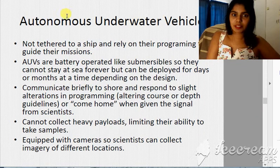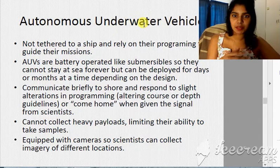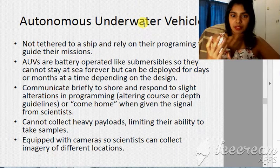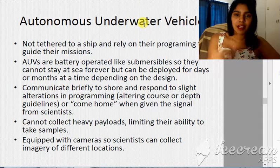Now let's look at some autonomous underwater vehicles. These are not necessarily tethered to a ship; they rely on programming to guide the mission. They are normally battery-operated — like submersibles — but obviously can't stay underwater for a long period of time. They have GPS systems and can communicate with scientists.